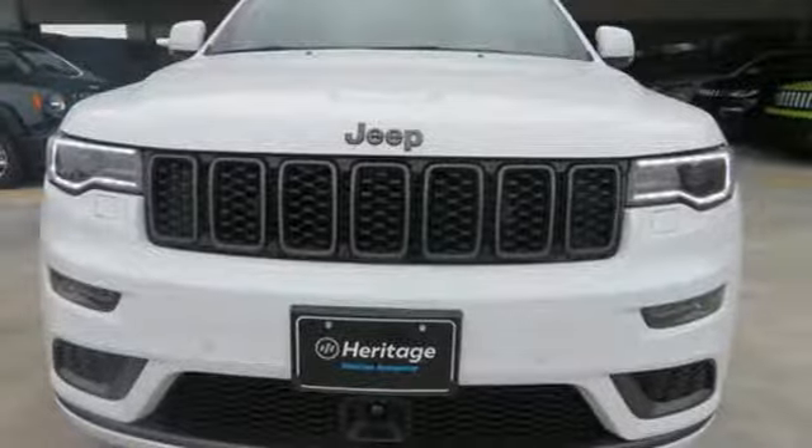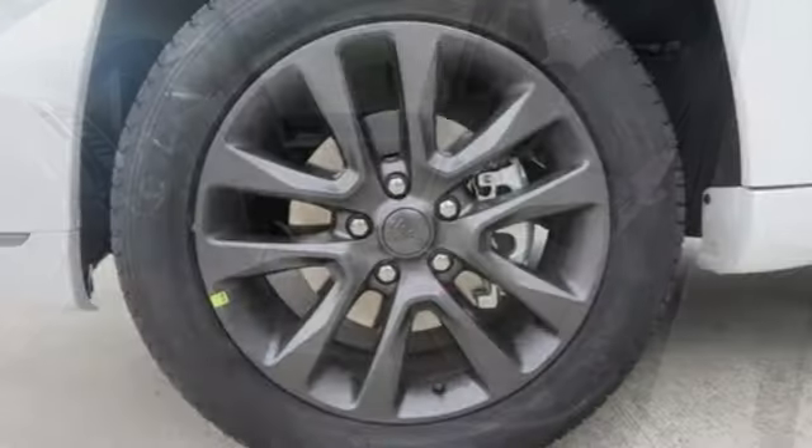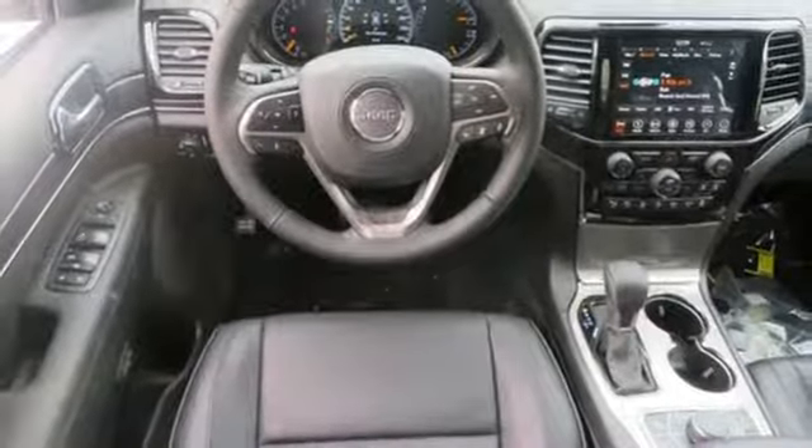Automatic transmission. Dual zone climate control. Integrated navigation system with voice activation. Configurable instrument gauges. Heated steering wheel. Power tilt-down heated mirrors.